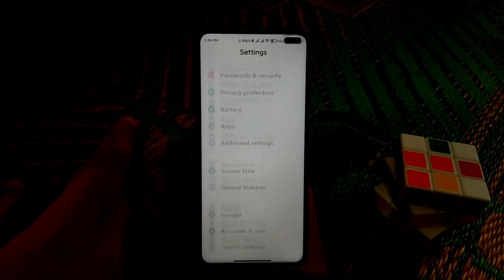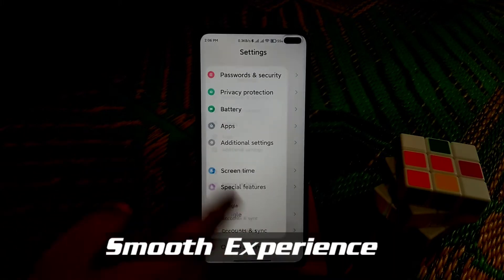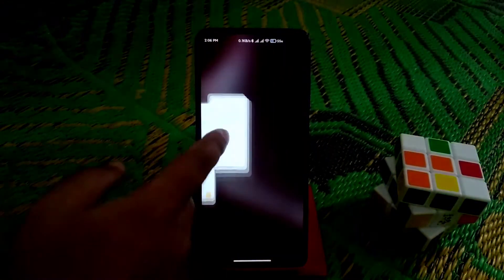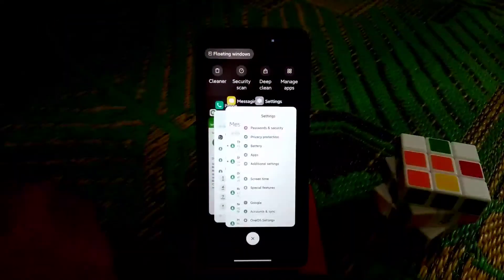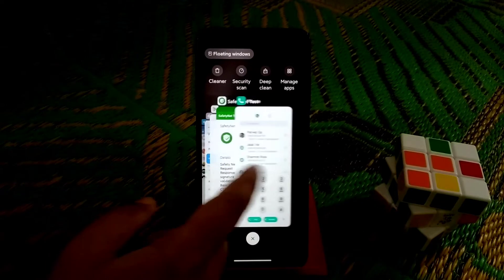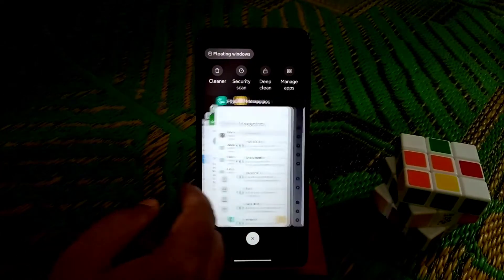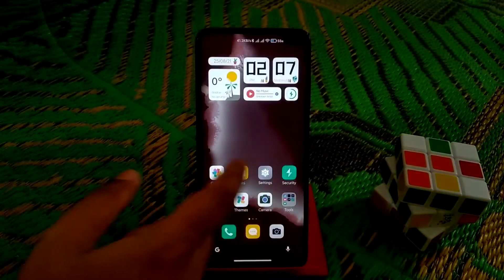The ROM is really very smooth — I am using it on 120Hz and you guys can see it's super smooth. We have all the latest features, and you can see the recent style which you can change, which is really cool, just like iOS.